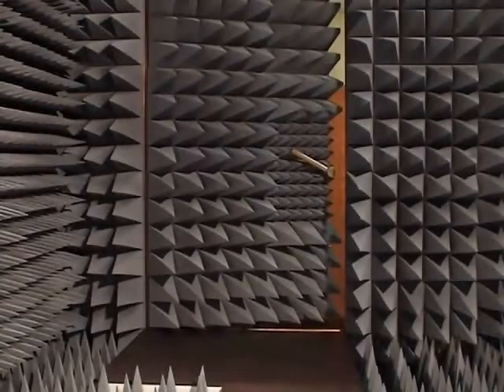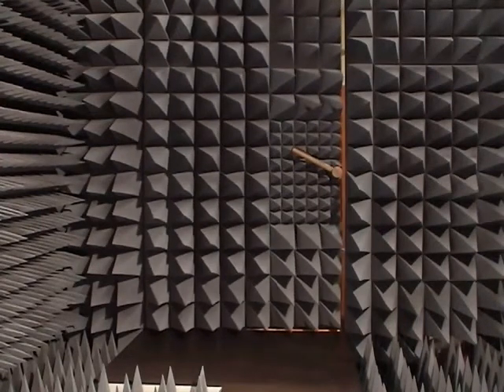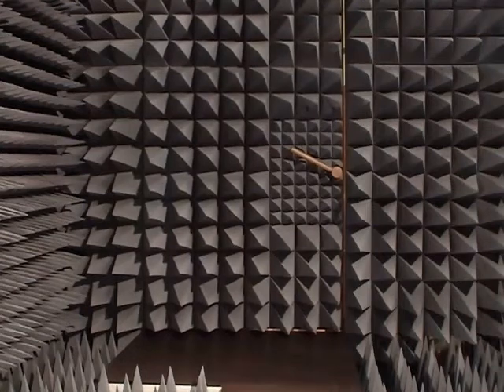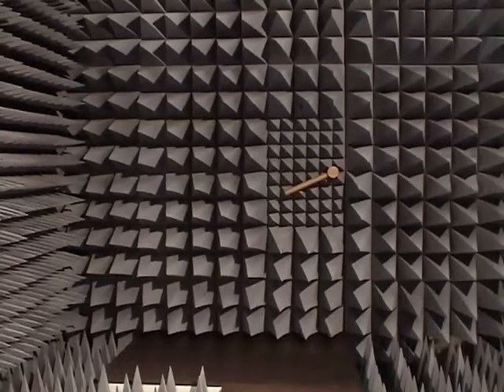To maintain such a high degree of shielding, the chamber must be tightly sealed electrically. But in order to pass electricity, ventilation, and radio frequency signals from an experiment, several penetrations are required.